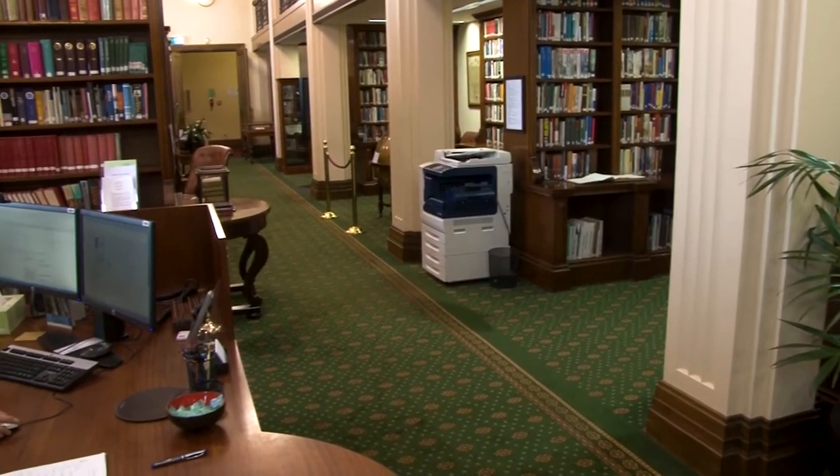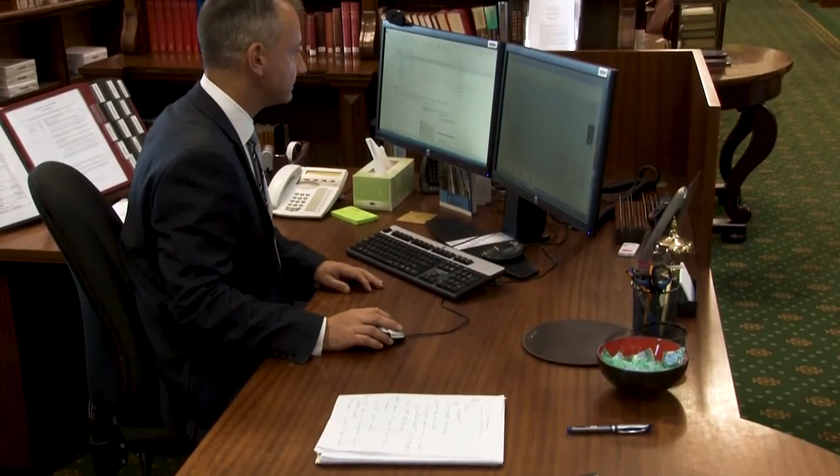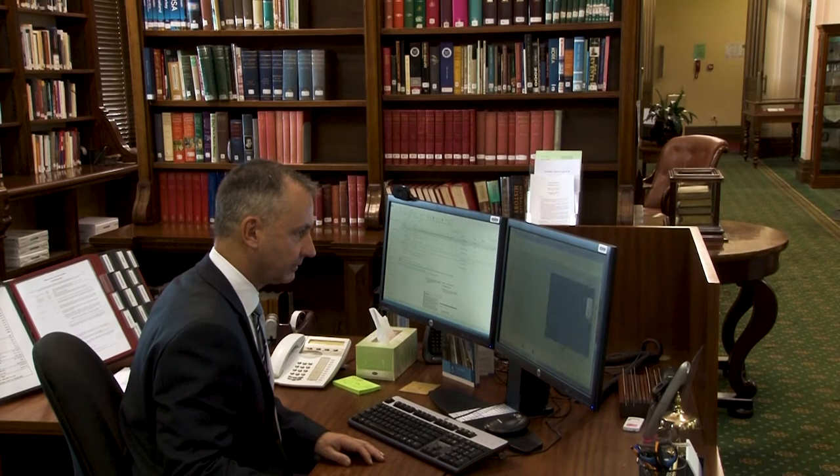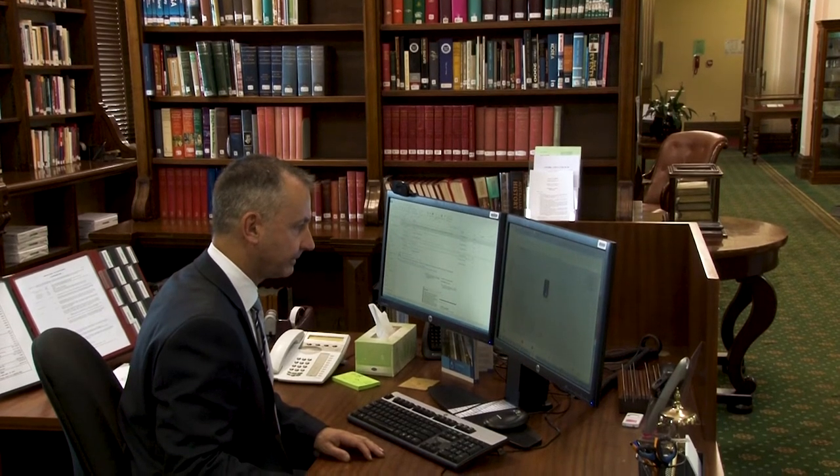part of a traditional library. In fact, there is only one librarian in the Library and 90% of its 550,000 plus holdings are only available digitally.